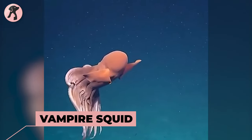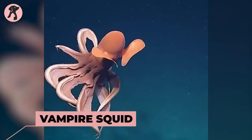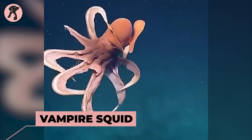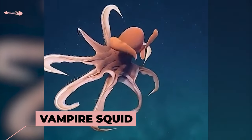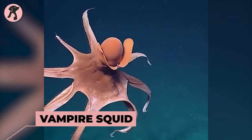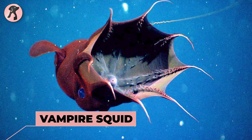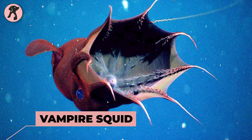Vampire Squid — a deep sea squid that has a dark appearance and a web of tentacles. Despite its name, it does not feed on blood. It has a body with webbing between its tentacles that gives a ghostly appearance. When threatened, it can turn itself inside out, revealing a spiky defensive posture.